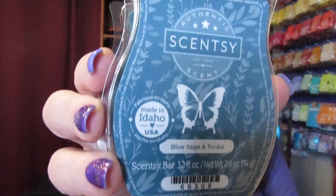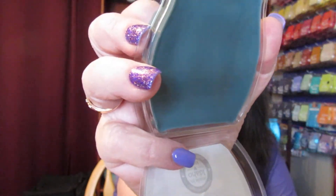This first one is Blue Sage and Tonka. This is what it looks like — dark blue. This smells really good. It's the richness of Midnight Sage and Black Lavender over the sultry sweetness of Tonka Bean. This is also in the woods section in the catalog. It's like you're out in the woods, but it's not overbearing. I can smell the black lavender. I haven't smelled anything like this one before.